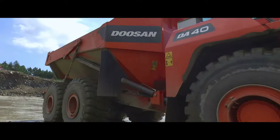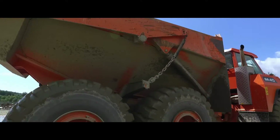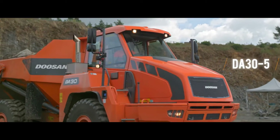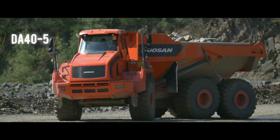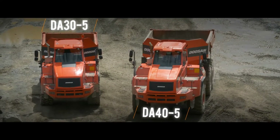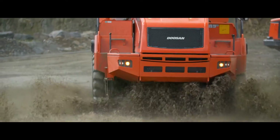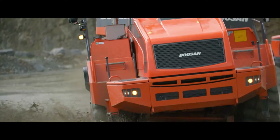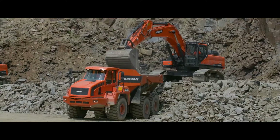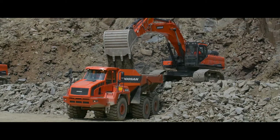Ready to be blown away? Take a look at our breathtaking DA30 and DA40-5, the driving giants. Where they operate, things are tough. These trucks need to be robust, and with bodies built from 400 HP hardness steel plates, our dump trucks are indestructible.